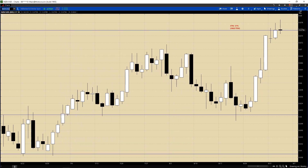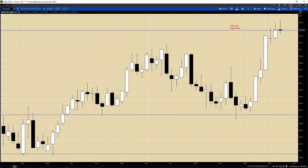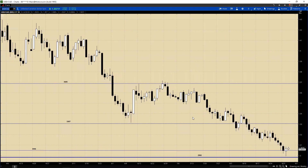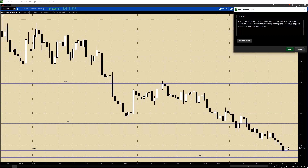On to the Dollar-CAD. The Dollar-CAD made a dip to 1.2982, which is a major weekly support level with a low of 1.2989, before mounting a charge to nearly 1.3100 even. Support will be 1.3025 with resistance at 1.3075. We may have moved just a bit higher, but resistance is 1.3075 with support at 1.3025.